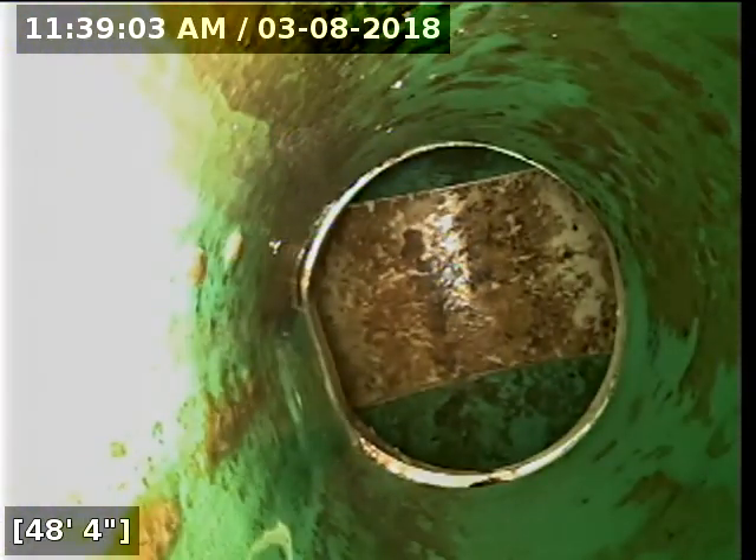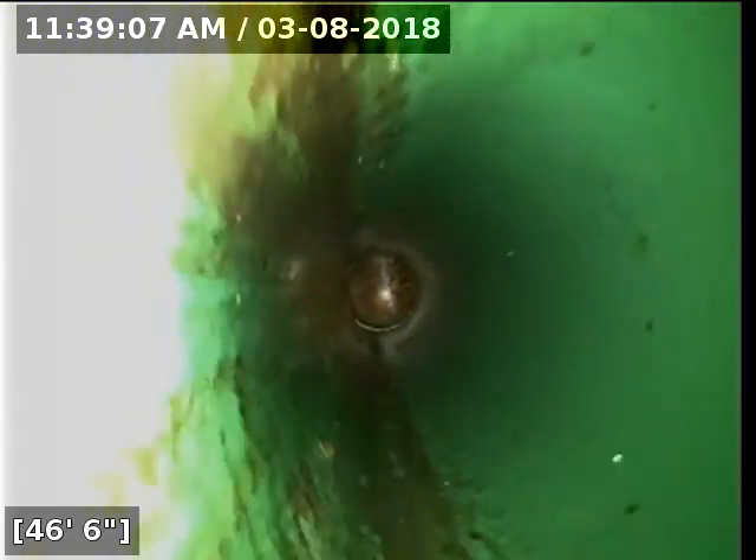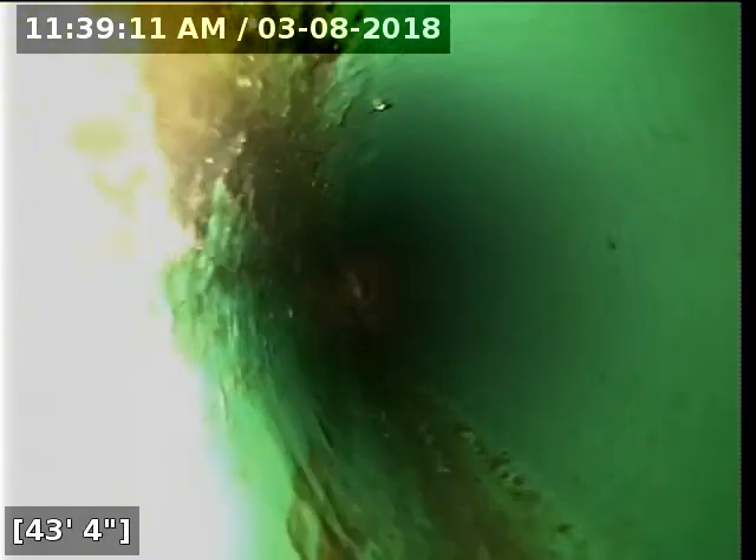The line should be pretty much all drained out at this point — there's just a little bit trickling through. I'm going to reel this back before the dishwasher upstairs shoots a bunch of hot water down the line.